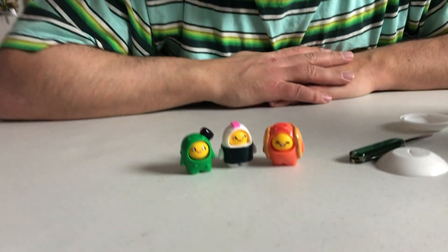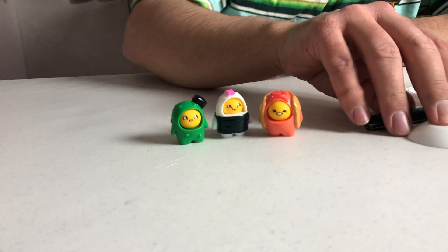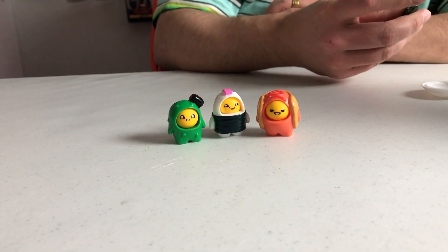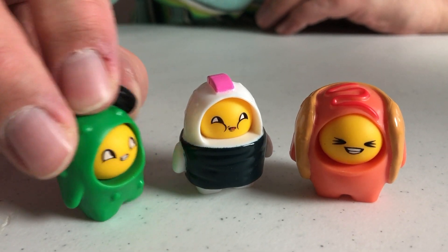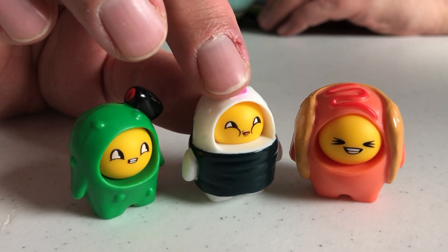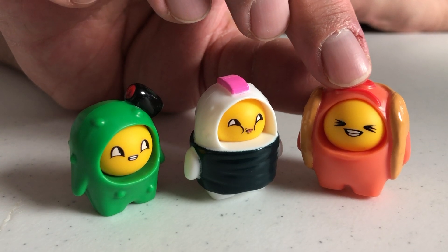But yeah, I really enjoy these characters — very fun, very fun little creatures. They make me laugh, I like them a lot. If you liked it, like it, and I will see you guys in the next video!